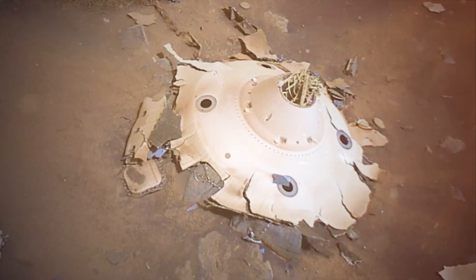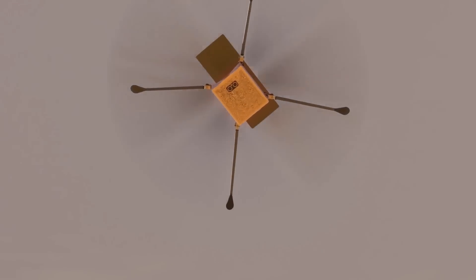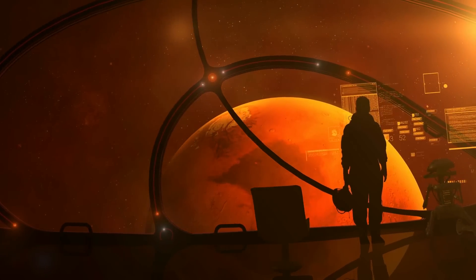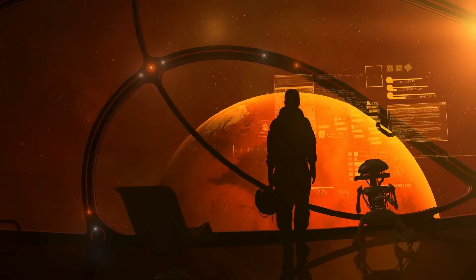Scientists and engineers in charge of the Perseverance rover and the Ingenuity chopper have described the past 14 months on Mars as exciting and exhausting. And that's just the beginning. Countless firsts have been accomplished and the mission continues till date.